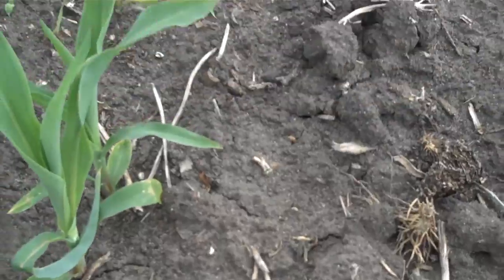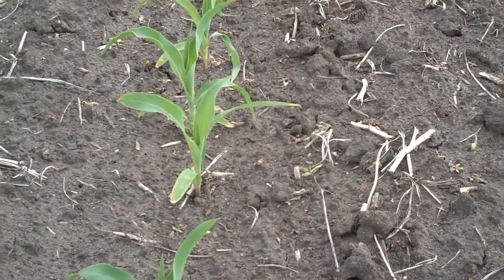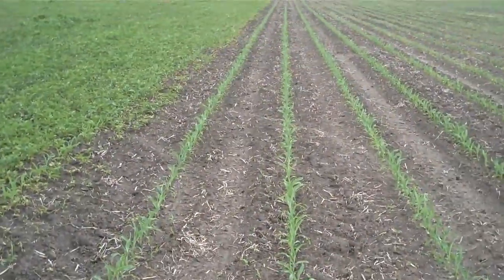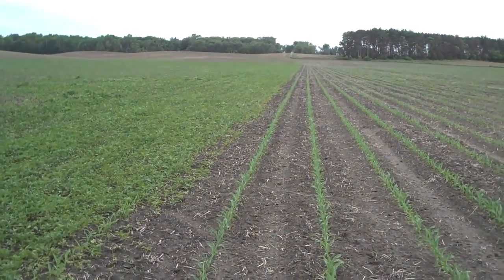What grass we do have with a pint of Integrity is mostly wild proso millet. But again, very impressive residual control.